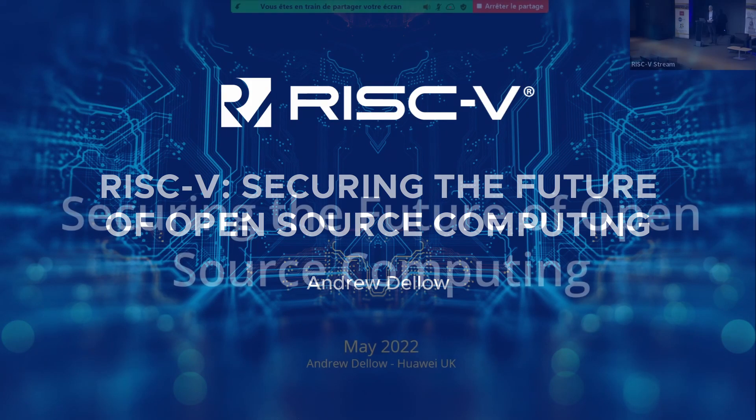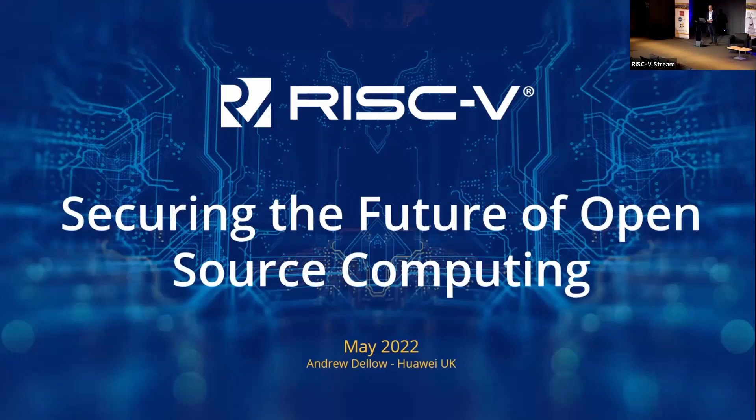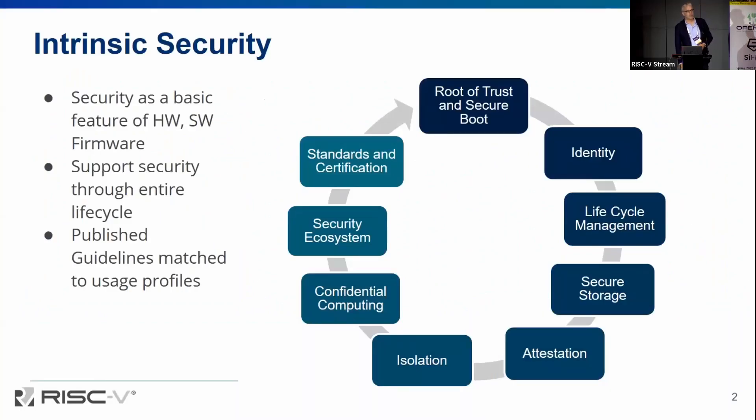I'm the chair of the security committee for RISC-V. We're basically looking at the strategy for security across the RISC-V ecosystem, and fundamentally our strategy is to make security intrinsic in RISC-V — make security part of everything we do, make it a basic feature of hardware, firmware and software. That means thinking about security at all aspects of the SoC, from secure root of trust, identity through attestation, isolation, right through to the new emerging things like confidential computing. We also need to help our RISC-V adopters by publishing guidelines and recommendations that allow them to map the security features that we have.